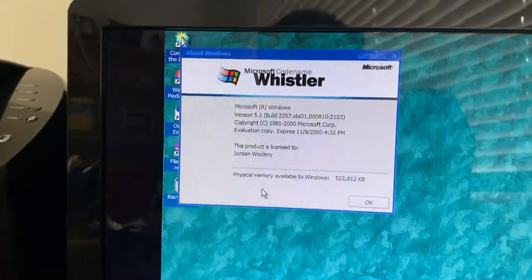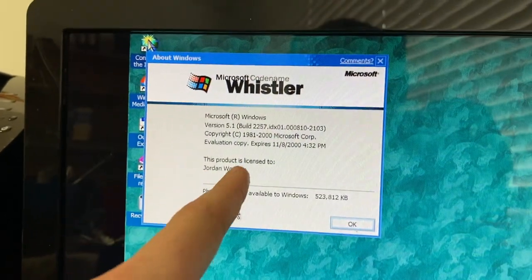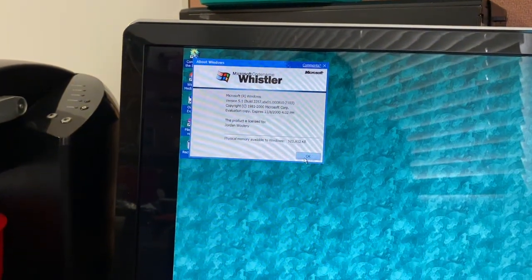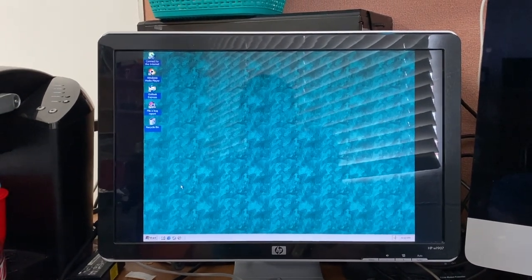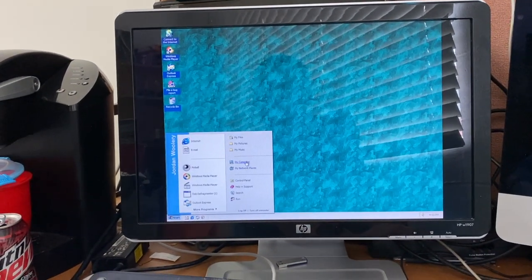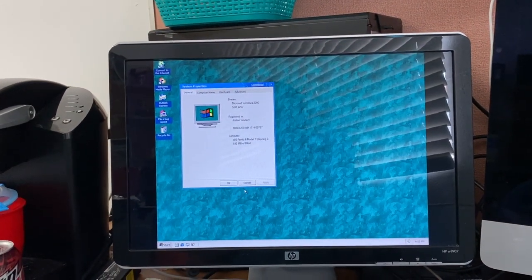So here we are — Whistler version 5.1 build 2257, and it expires on the 8th of November 2000. So this was a 90-day evaluation. There was a look at Windows codename Whistler build 2257, the personal edition — quite an interesting look at the operating system that eventually became Windows XP.